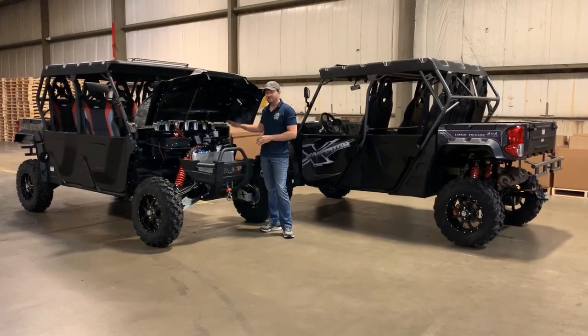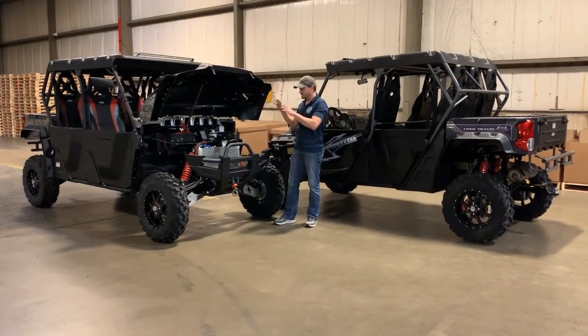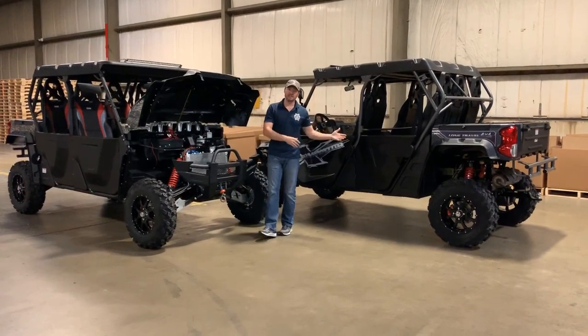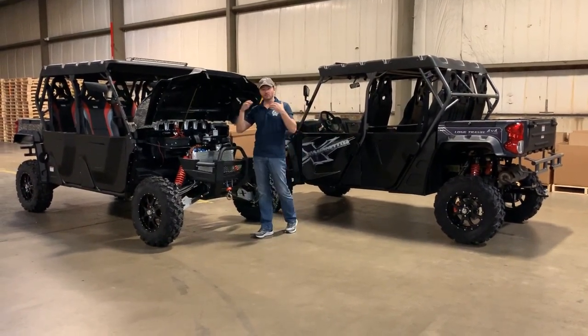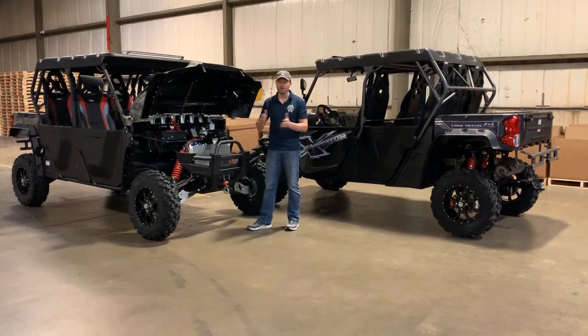We've made it very easy to work on this vehicle. Everything is right here and easy to access if you need to do maintenance. We're all about not just saving money today, but saving money on long-term maintenance. That's what we want to help you save money through the whole process.